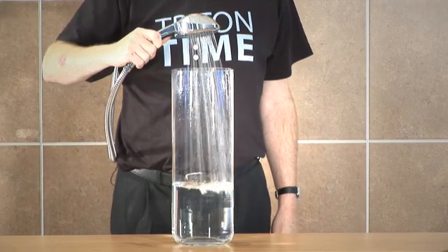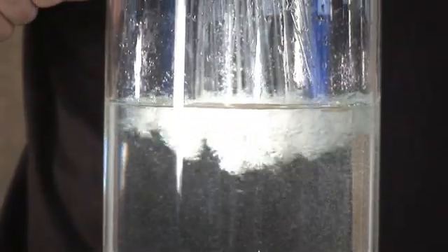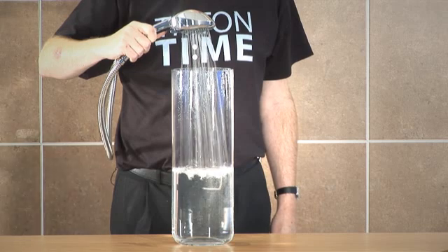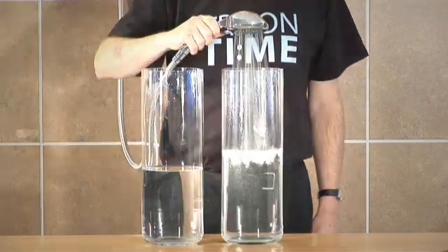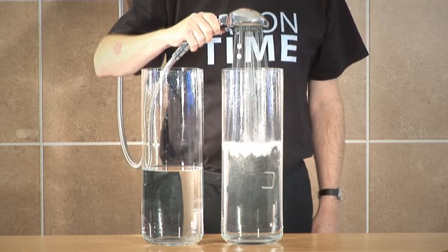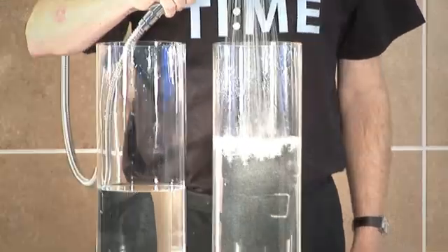For example, a 7.5 kilowatt shower giving a 40 degrees Celsius shower in winter will deliver a flow rate of around 3 litres per minute — that's around this much water. By comparison, a 10.5 kilowatt shower can give 50% more flow from the shower head than a 7.5 kilowatt shower — that's around this much.